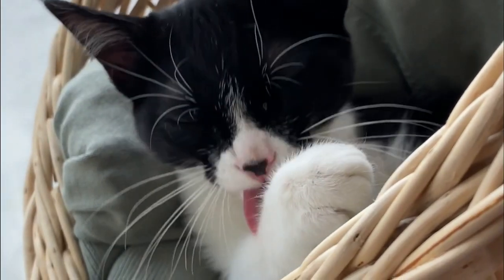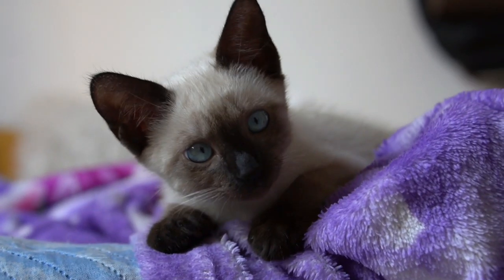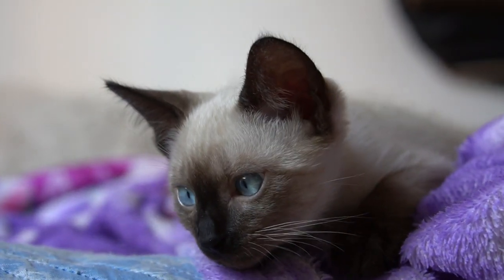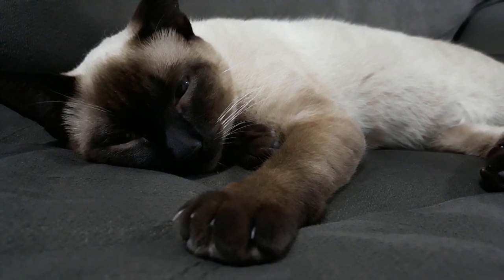In addition, vacuuming or sweeping the area around the bedding can help to remove any loose fur, dander, and other debris that might accumulate. By keeping your cat's bedding clean and hygienic, you can ensure that they have a comfortable place to rest and sleep, which will help keep them happy and healthy.